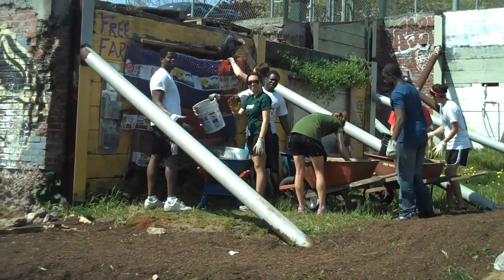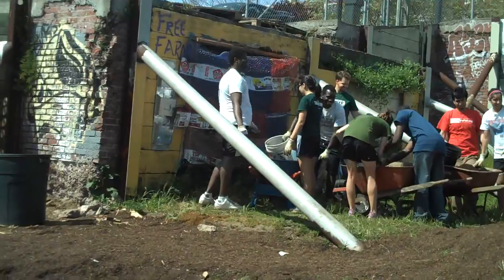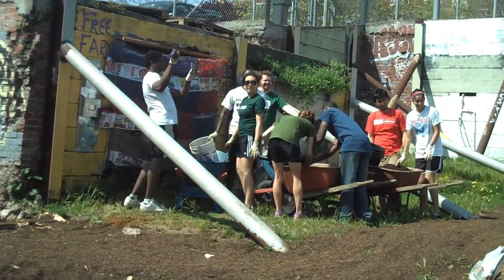Hi everybody! Dartmouth College Rocks! Alternative Spring Break — made in action!